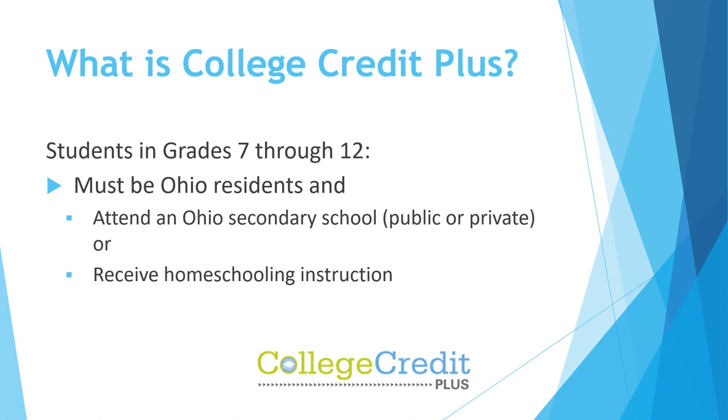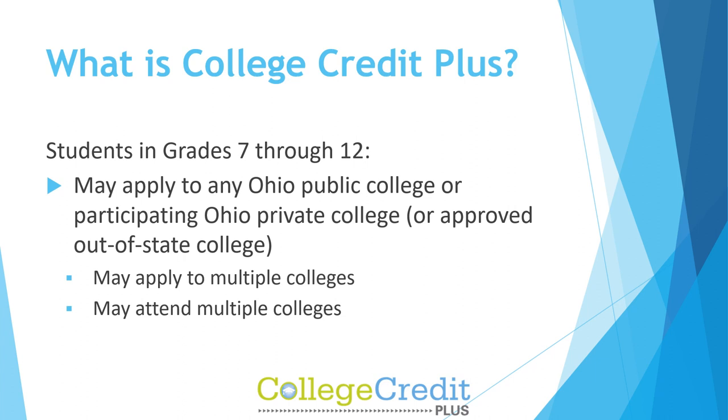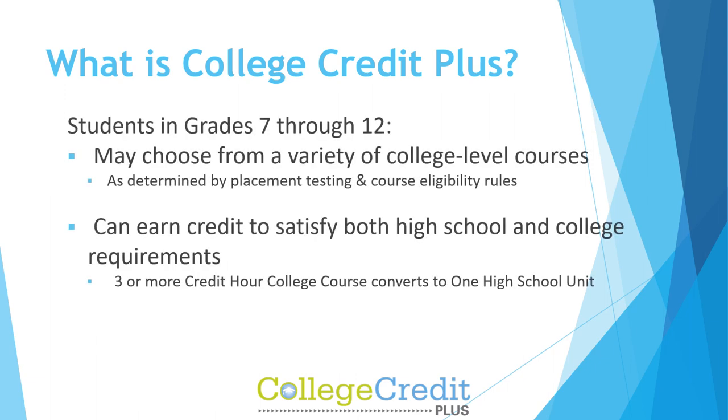Students may also receive homeschooling instruction. Students may apply to any Ohio public college or participating Ohio private college, or approved out-of-state college, may apply to multiple colleges, and may attend multiple colleges. Students may choose from a variety of college-level courses, as determined by placement testing and course eligibility rules.